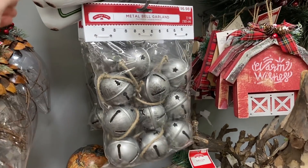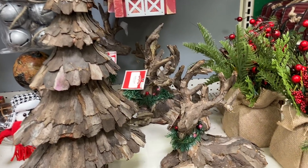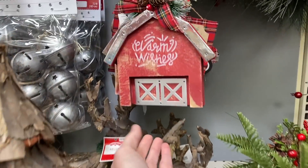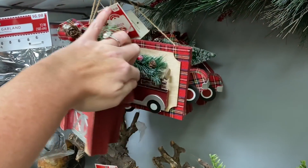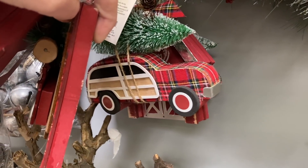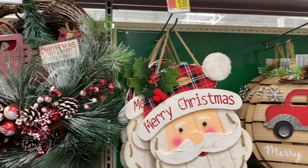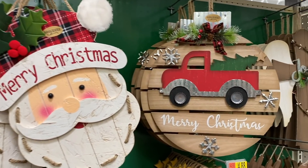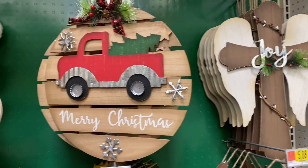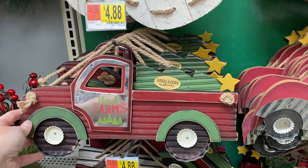They've got a cute little sign that says 'Home for the Holidays.' They also have more wood pieces — the girl reindeer and a Christmas tree as well. These are really cute too — there's a little barn that says 'Warm Wishes,' and one with a truck and Christmas tree, and oh wow — that one is my favorite! Here's another wreath for $19.98. The door hangers range from $7.88 to $9.88, and little trucks start at $4.88.